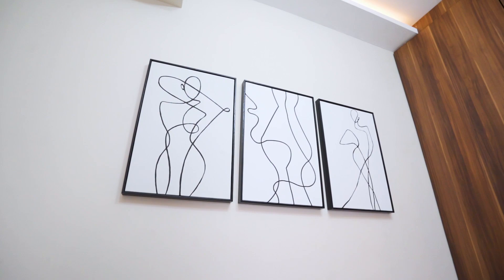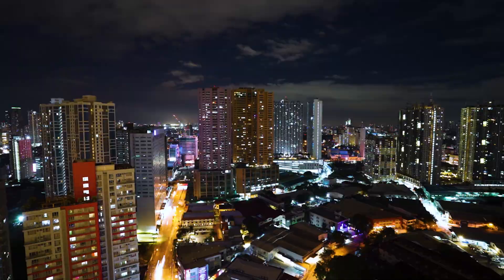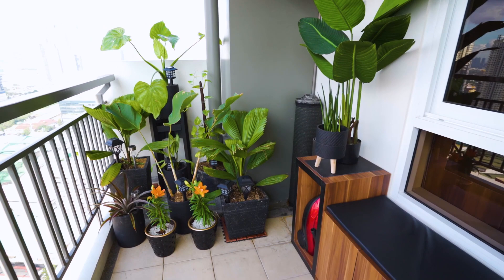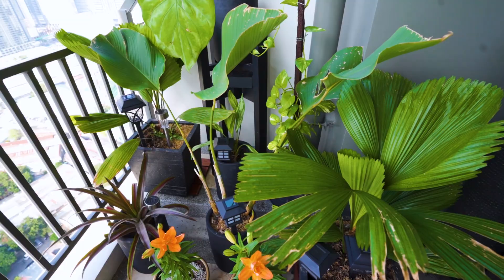From this master's bedroom, you have access to an even bigger balcony. Let me show you the city lights — it's so beautiful. I like that this balcony is spacious enough for them to actually put some plants, making it feel like fresh air, you know? There you have it.